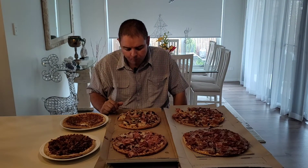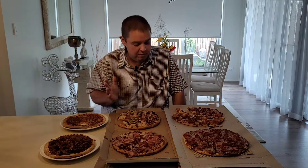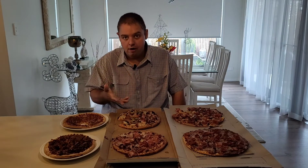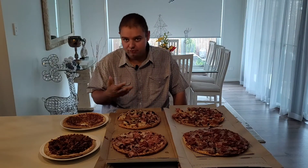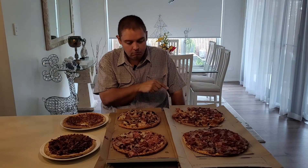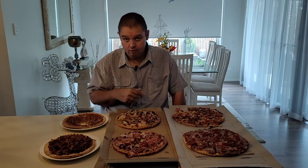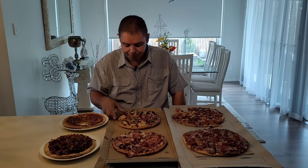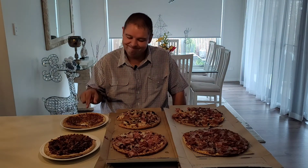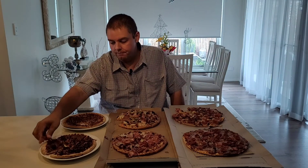For me it's a simple decision because I love my herbs, my spices and my flavors, so the Pizza Hut pizza is by far the winner. If you guys aren't a fan of herbs and spices, then definitely go with the Domino's pizza. The Kohl's one is last place.